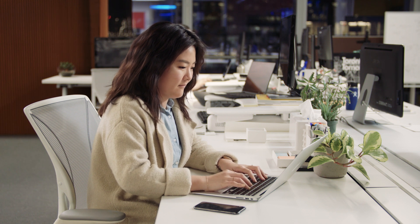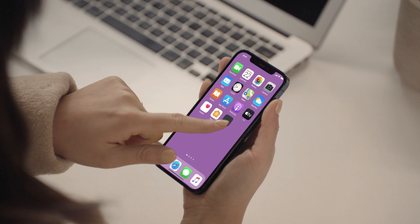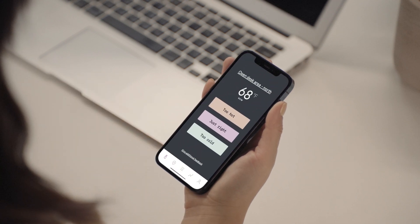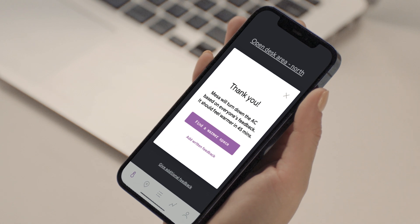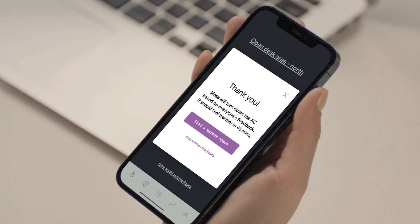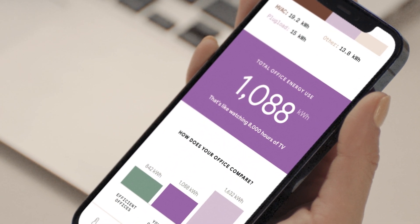And Mesa keeps tenants happy, too. Mesa's user-friendly app lets tenants report whether their office spaces are too hot, too cold, or just right, so Mesa can adjust the temperature accordingly. And tenants can see their own impact on their office's carbon footprint.